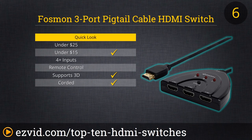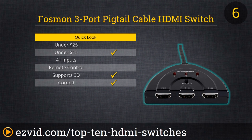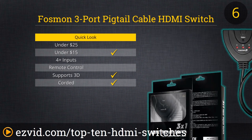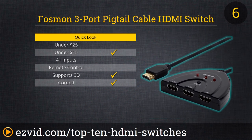At the number 6 spot on our countdown of the top 10 HDMI switches is the HD1831 3-port HDMI switch from Fossman Technology. This corded switch can be placed wherever convenient near your TV and will automatically switch to whichever attached device is turned on. You can also use the manual selector atop the switch to jump between consoles, media players, and more. This switch is one of the more basic on our list, but it is also consistently well-rated by past customers for its reliability and ease of use.